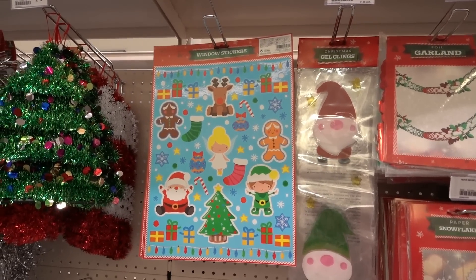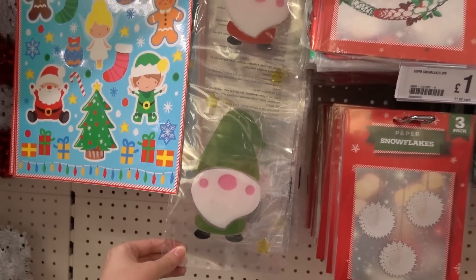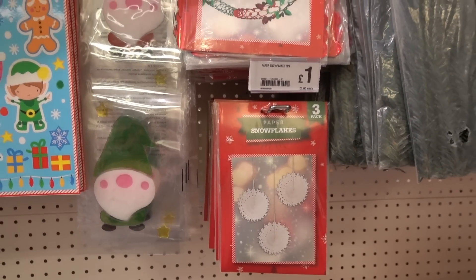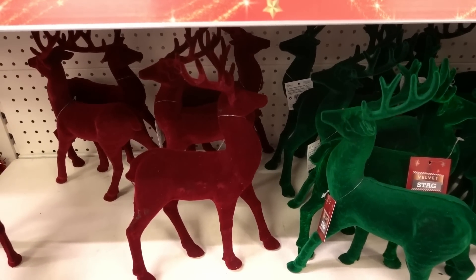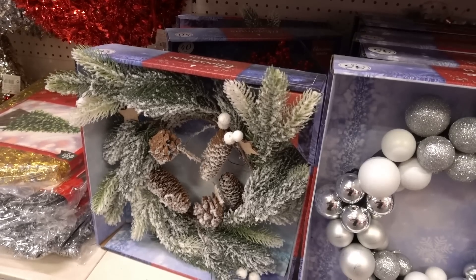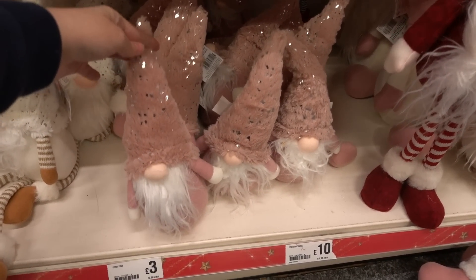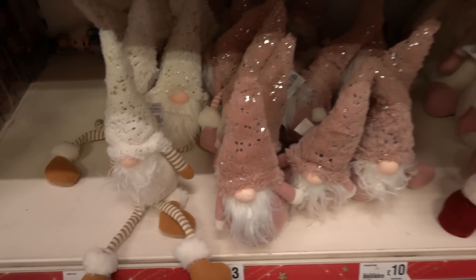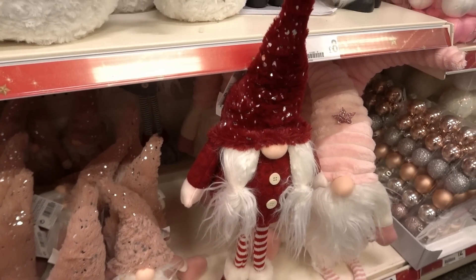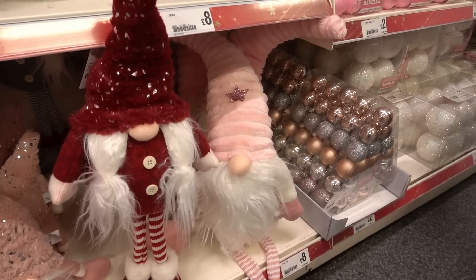A lot of people think window stickers look tacky but I love getting them because the kids enjoy putting them on the windows. There's a set for one pound, and Gonk ones with green and red gonks. They also have those paper decorations I remember from the 90s - what a throwback. If you want a velvet stag they have them in red and green for three pounds each. They also have a range of wreaths from six to eight pounds. I'm absolutely loving the Gonk range - these blush pink ones are three pounds. We're going for a blush pink theme in our new house so I need some of these. The standing gonk is ten pounds and this one is eight pounds.